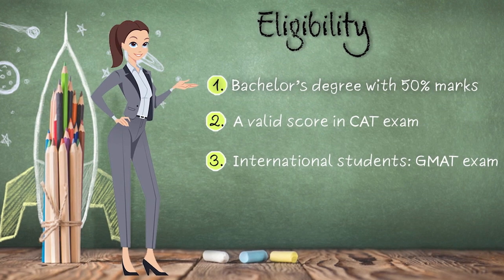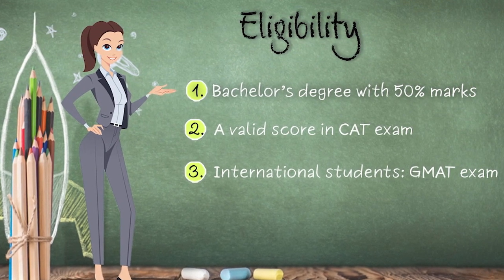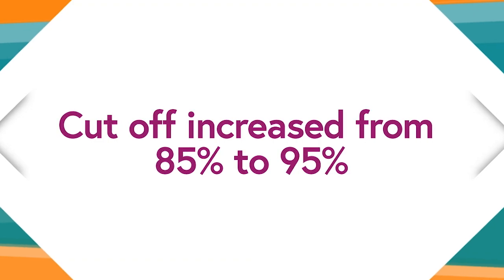For eligibility, you will need at least 50% marks in your graduation. You will also need a valid CAT exam score, and for international students, a GMAT score is accepted. The cut-off score for the MBA program has been increased from 85 percentile to 95 percentile this year. Additionally, 5% marks will be awarded to female and non-engineering candidates.